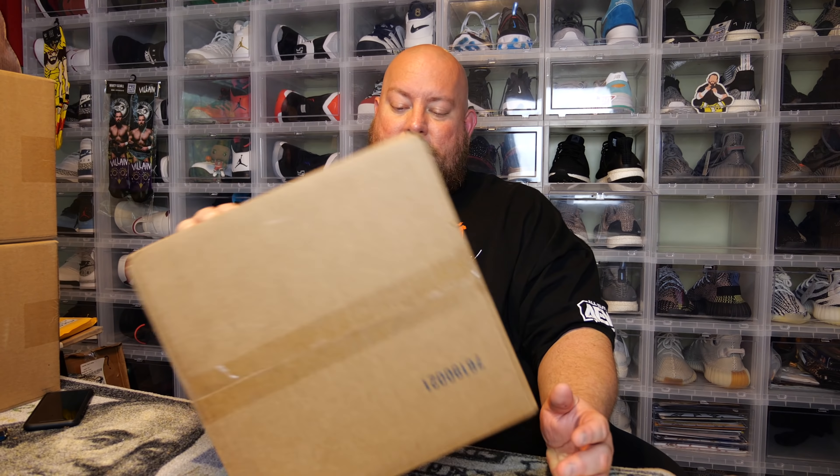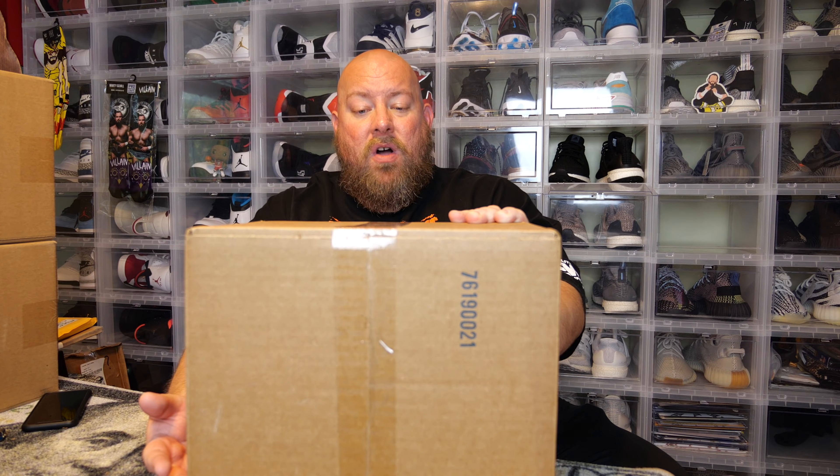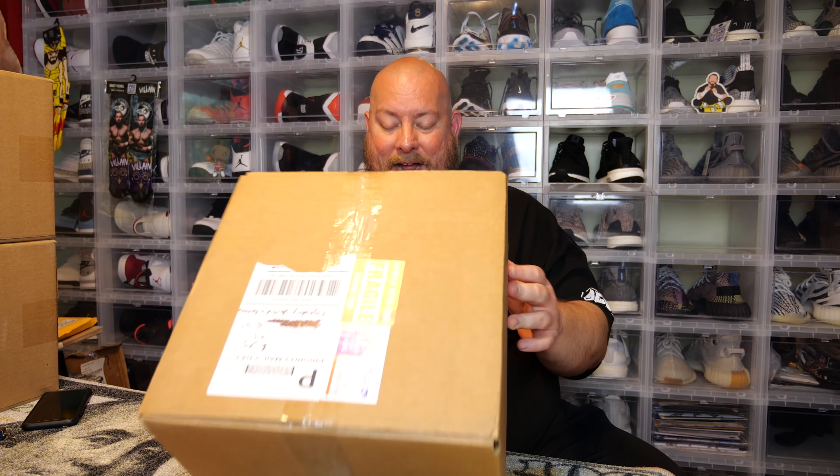Today I actually have a Funko Pop mystery box - a more expensive one. This is a Boom Loot box, $75 times three, so this is a $225 mystery box. Wow, that's kind of expensive. I was digging through my stack of boxes and I found this one.